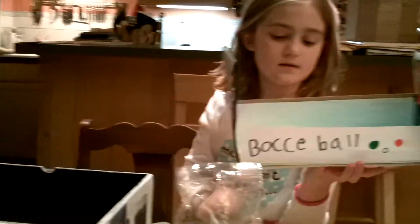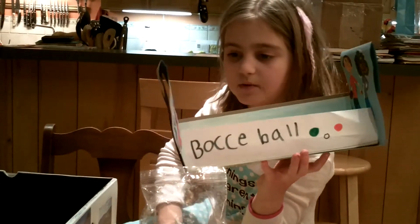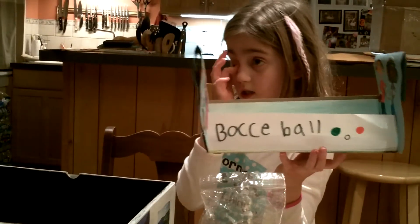This is a sport and a game in Italy. It is called bocce ball. It's like bowling on a lawn.